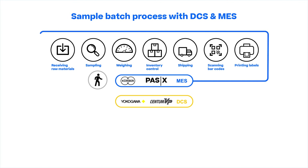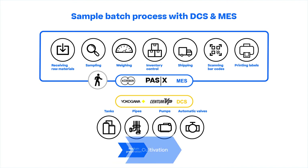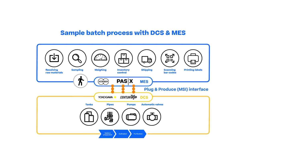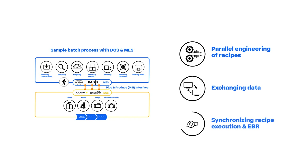The MES holistically supports the entire manufacturing process, while the DCS controls the sequence of the tanks, pipes, pumps, and automatic valves in the medium preparation, cultivation, and purification processes. The integration between MES and DCS is achieved by our Plug and Produce interface, which enables parallel engineering of recipes with a qualified method of exchanging data and synchronizing recipe execution and EBR.